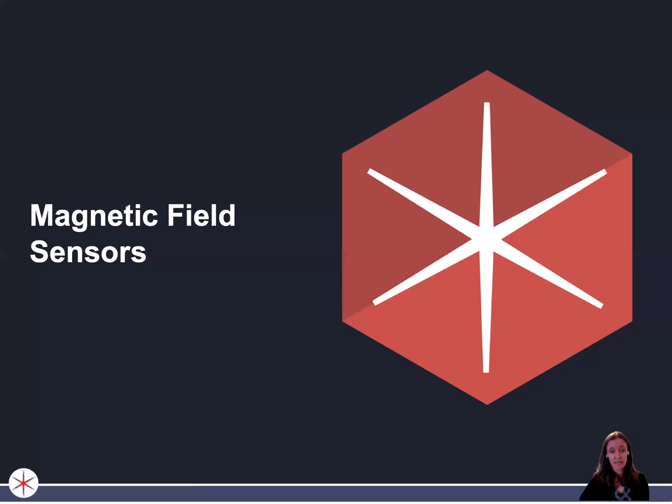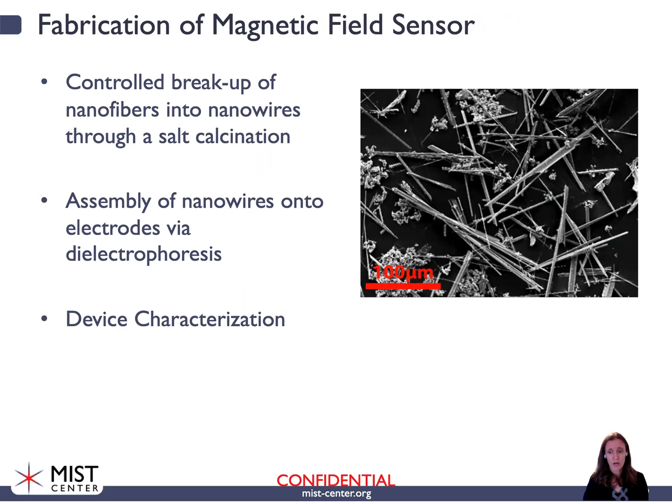Now that we've made these nanowires, what can we do with them? That gets us to magnetic field sensors, and this is a lot of the work sponsored by the MIST Center. The first thing we need to do is get more controlled breakups to achieve nanowires of a more tunable length. We can control this breakup by using different calcination or heat treatment regimes, done in the presence of salt, which fills the space between individual nanofibers to prevent them from agglomerating. Once we have these nanowires, we can assemble them onto electrodes via dielectrophoresis, and then characterize the devices.